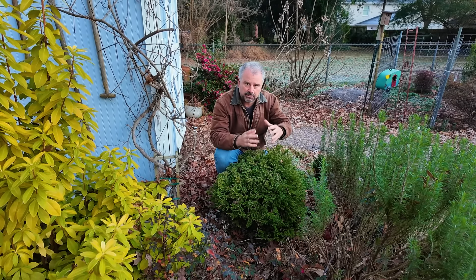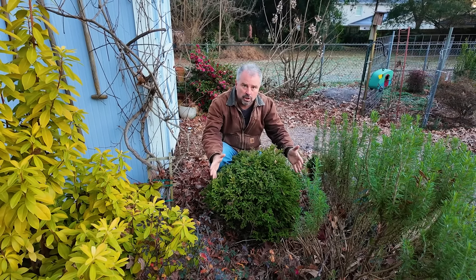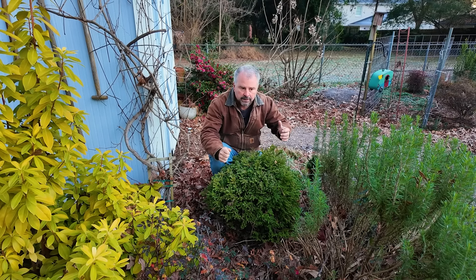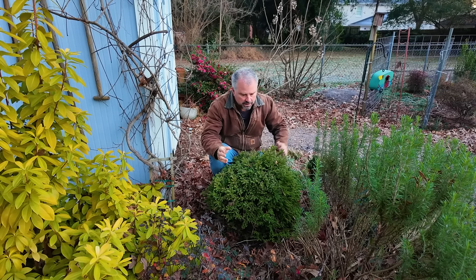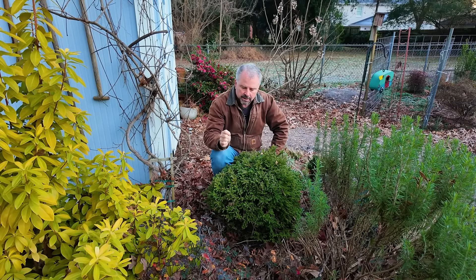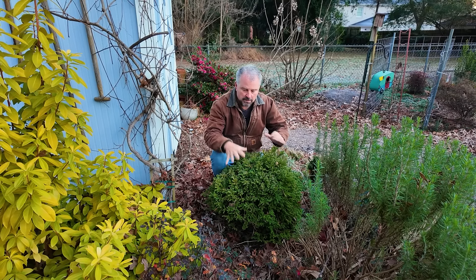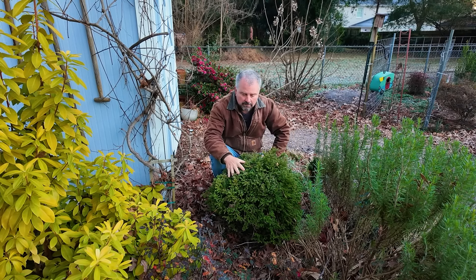We have little bitty tiny miniature ones — I'll show you one in just a minute. Then perfect little round globes, kind of pyramidal small dwarf varieties, upright narrow ones, and then very large Cryptomeria. They're incredibly drought-tolerant once they're established. The smaller ones play really nicely with other companion plants without any problem.